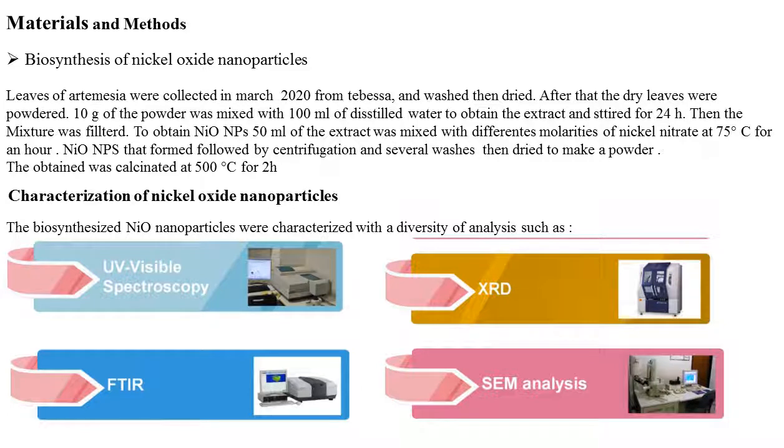Materials and Methods: Leaves of Artemisia were collected in March 2020 from Tbessa and were washed then dried. After that, the dry leaves were powdered. Ten grams of powder was mixed with 100 ml of distilled water to obtain the extract and stirred for 24 hours.